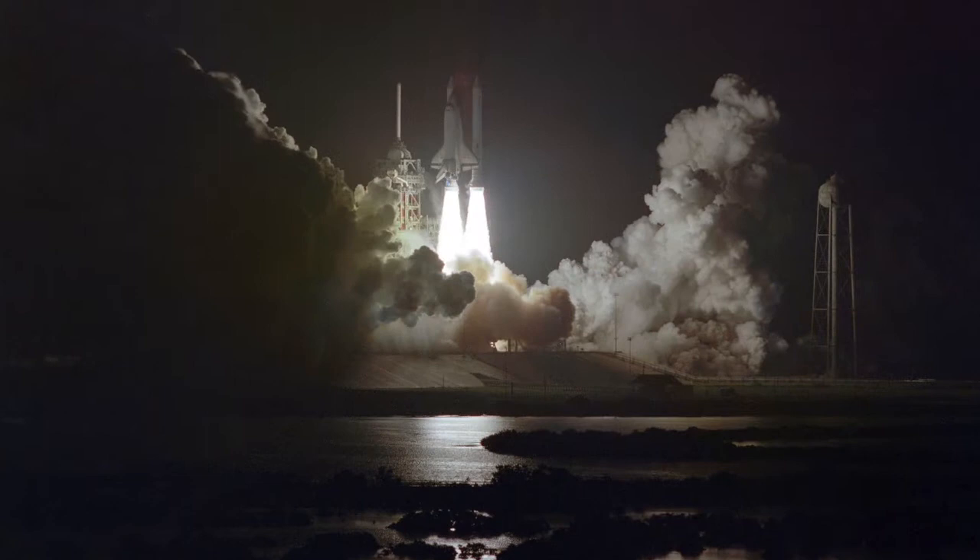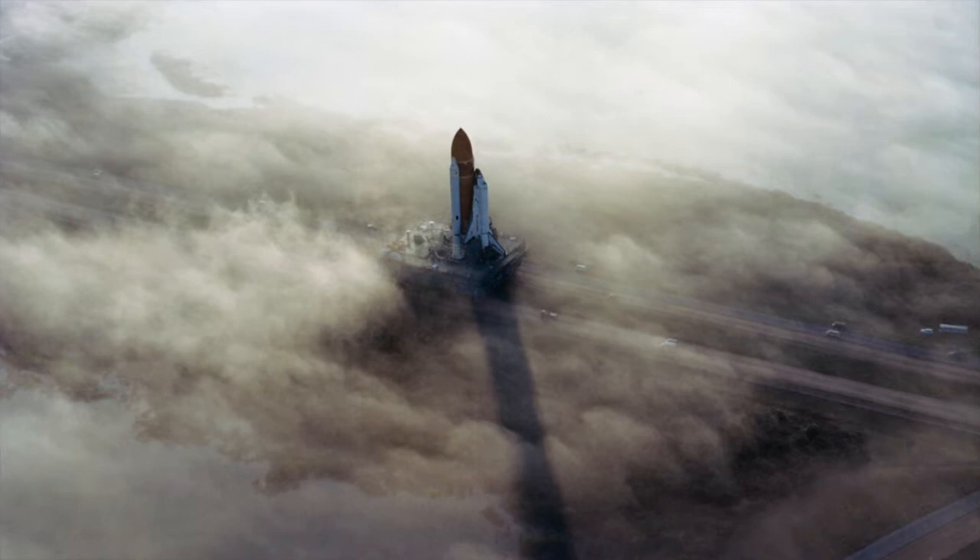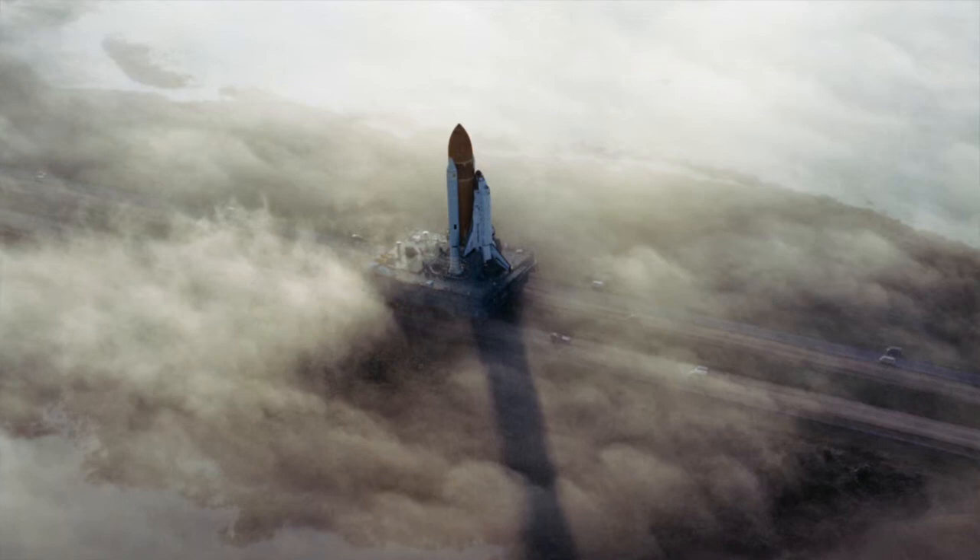On January 28th 1986 the Space Shuttle Challenger broke apart just 73 seconds into its flight, leading to the deaths of all seven crew members. The disaster was caused by an O-ring seal on one of its rocket boosters which failed at lift off, allowing burning gas to escape and reach an external fuel tank, causing the separation of the rocket booster and the subsequent failure of the fuel tank. It was later discovered that the O-ring was not designed to fly in the cold conditions present on launch day.